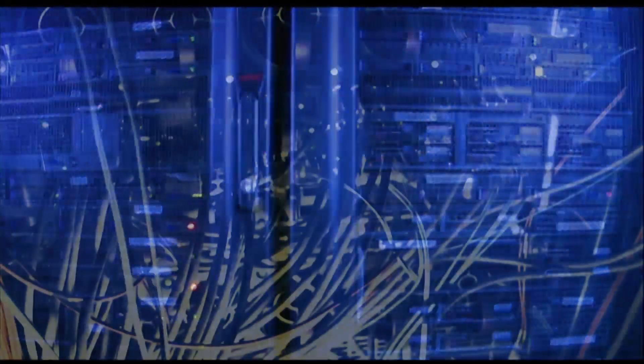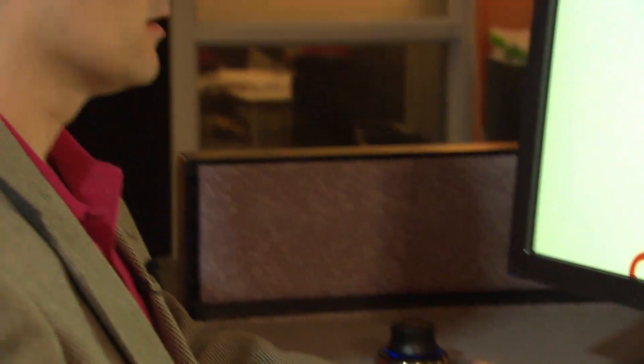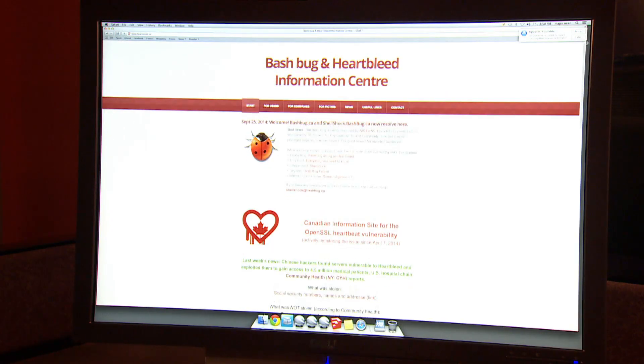It's called the bash bug, named after the part of the Unix operating system at the center of the problem. Cyber security expert Claudio Popa has already set up a website about it. He says average users have to be concerned, but even non-Apple users who have devices that are internet connected or remotely manageable need to worry about this.